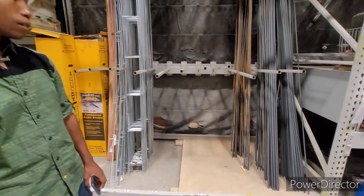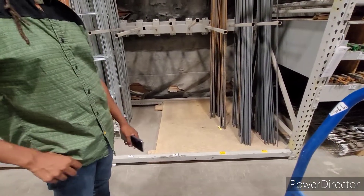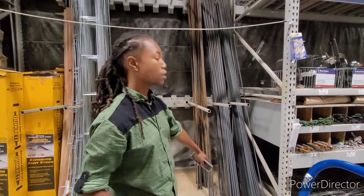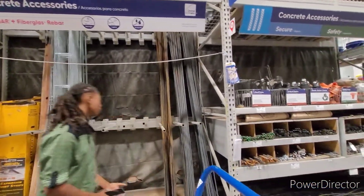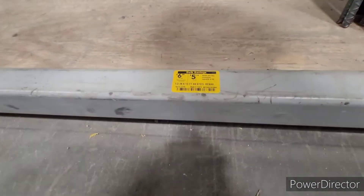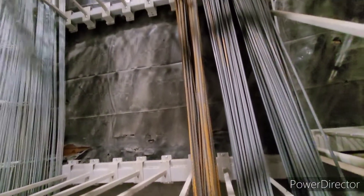For instance, rebar came down — I priced it at $10 a piece, and this is a 10-foot number 4 rebar. I priced it at $10 a piece and now it's $6.38.